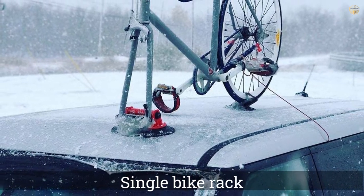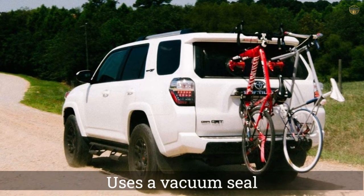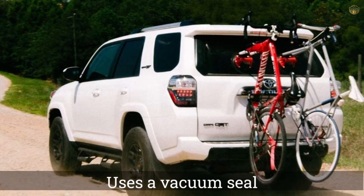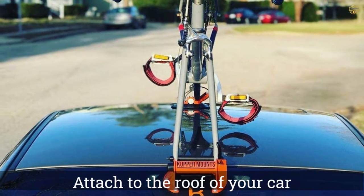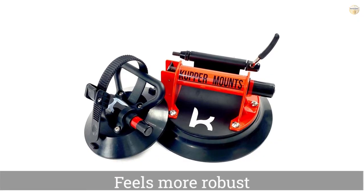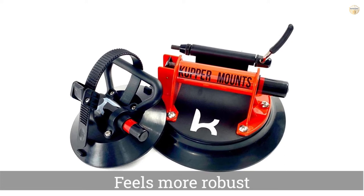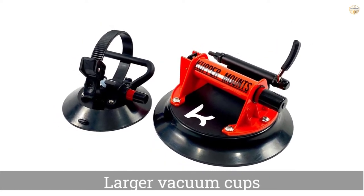The first product from Copper Mounts is a single bike rack that uses a vacuum seal, just like a Z-Sucker, to attach to the roof of your car. This one is remarkably similar except it feels more robust, has larger vacuum cups, and is much cheaper. It can be quickly and easily installed onto just about any hardtop vehicle — simply wipe the area clean, place the rack on the roof, and repeatedly depress the plunger until the cup is firmly sealed.